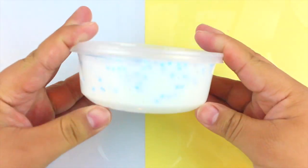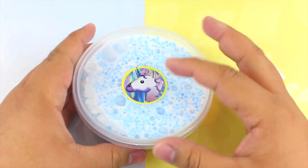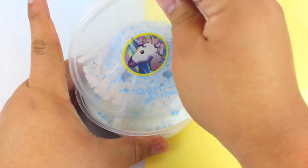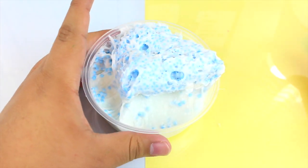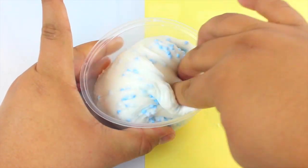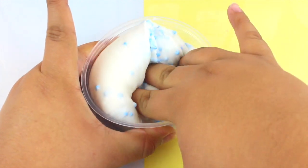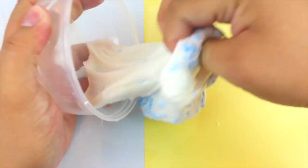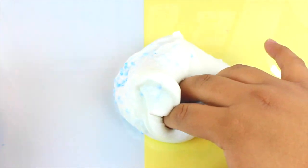Next we have Blueberry Cheesecake — it smells just like the name. It has blue foam balls on top and it's a really thick slime base because it's a cream cheese slime. It is really really good and it's one of my faves in this restock for sure.